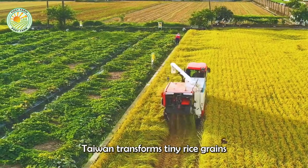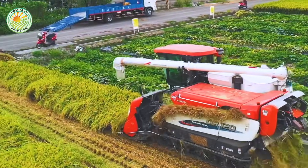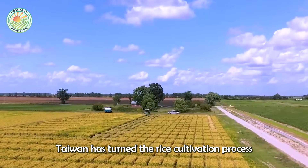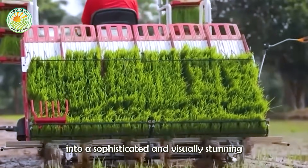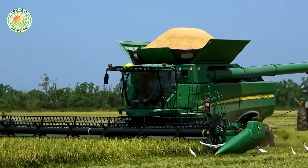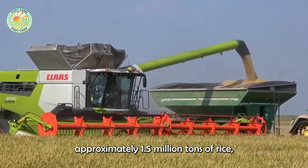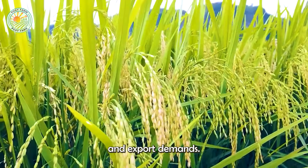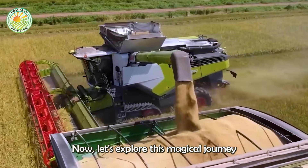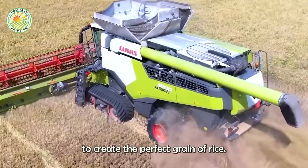Have you ever wondered how Taiwan transforms tiny rice grains into such soft, fragrant white rice? With a combination of smart agriculture and state-of-the-art machinery, Taiwan has turned the rice cultivation process into a sophisticated and visually stunning spectacle. Each year, the country harvests approximately 1.5 million tons of rice, meeting both domestic consumption and export demands. Now let's explore this magical journey where technology and nature blend to create the perfect grain of rice.